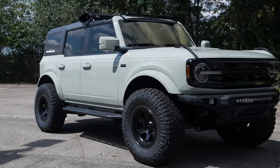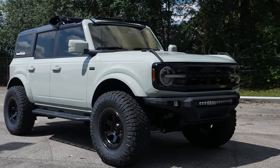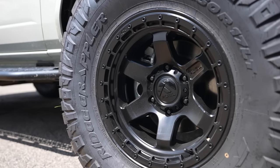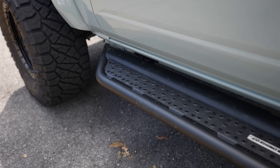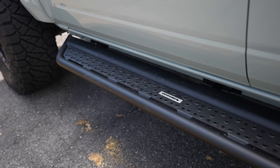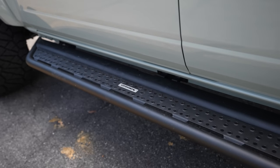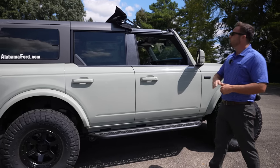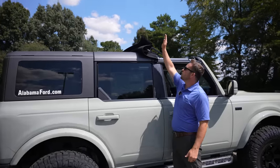We also added a Rough Country roof light bar. If we step to the side, you can see it's a little taller than stock — this is a two-inch Zone Off-Road lift kit. We've got a set of Fuel Block wheels and Nitto Ridge Grapplers. We also have these Go Rhino step rails, which give you a good step to get in the vehicle but don't hinder ground clearance at all.